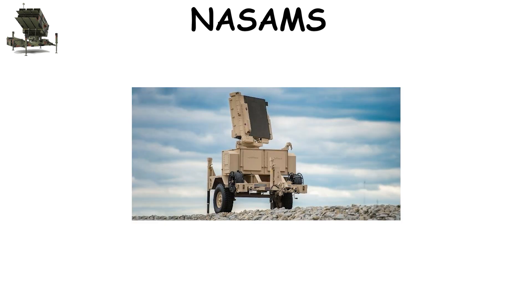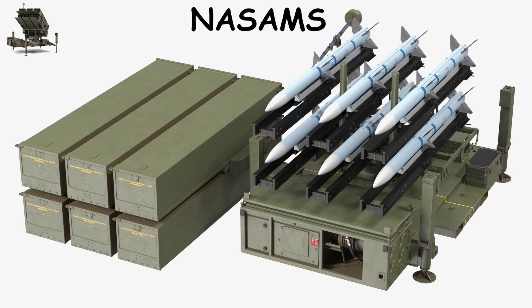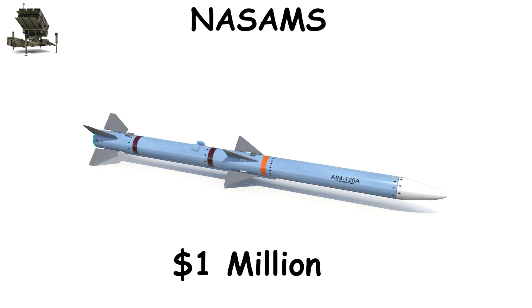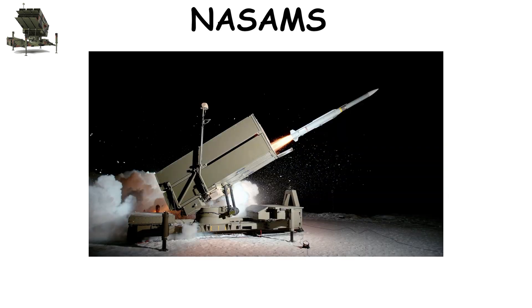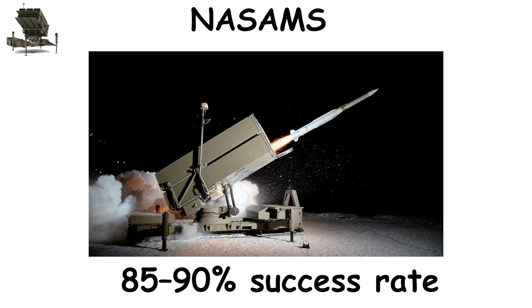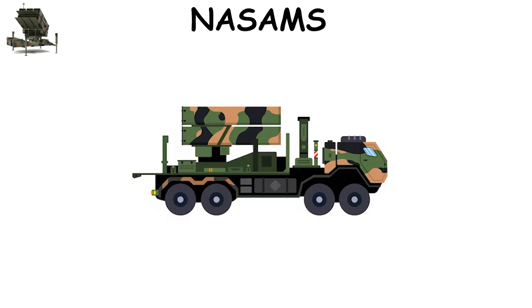Its radar and optical sensors allow it to coordinate multiple launchers, creating a layered dome of protection. Each AMRAAM interceptor costs about $1 million, and in real-world defense — including protection of Washington, D.C. — the system has achieved an 85% to 90% success rate, proving its precision in urban defense environments.